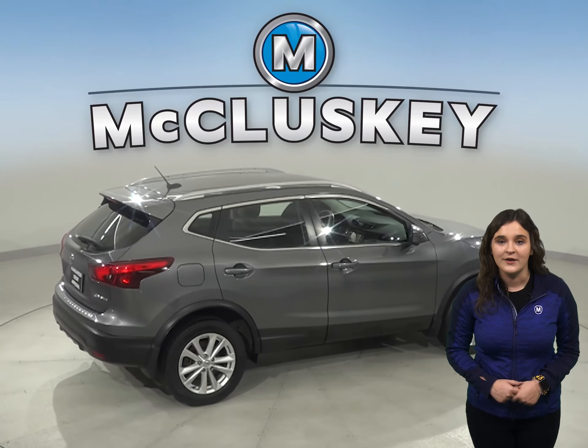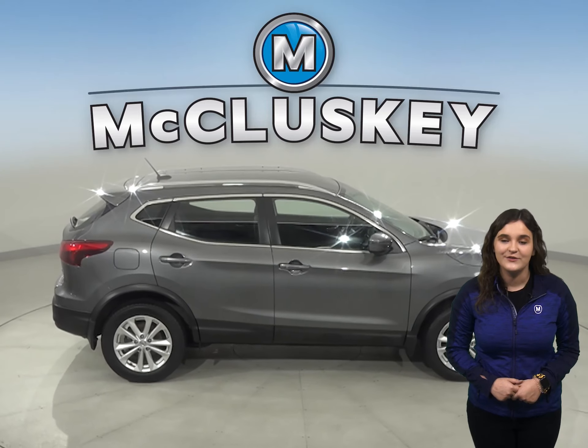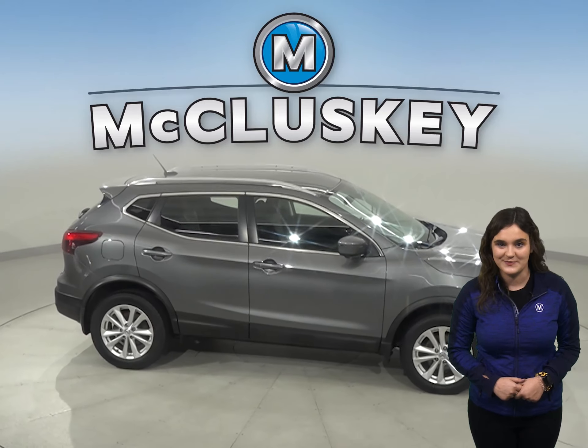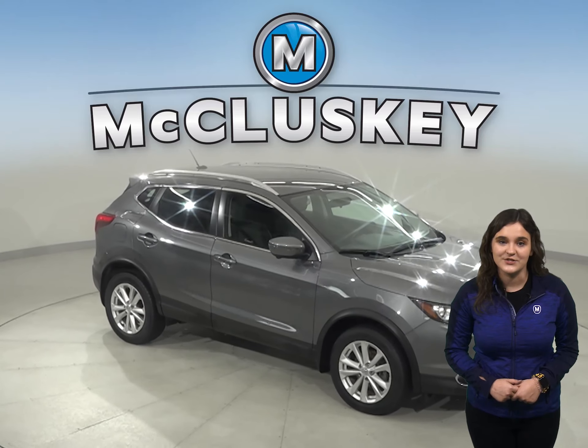For entertainment, you'll have an AM-FM radio as well as a CD player, so you'll always have something to jam to. This car also has Bluetooth to wirelessly connect your phone to the car.